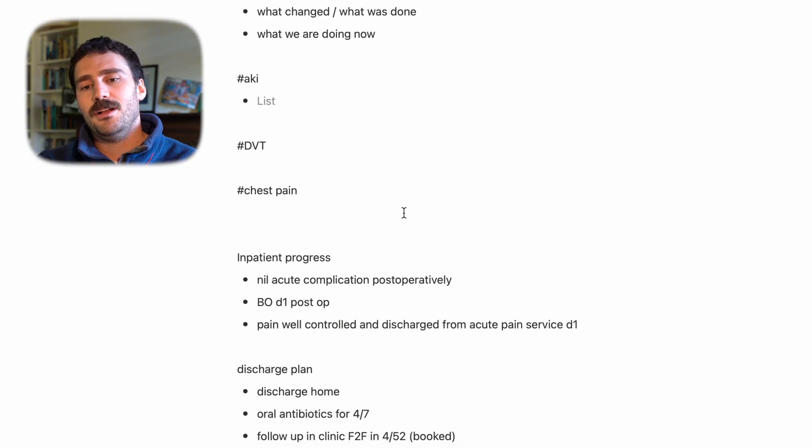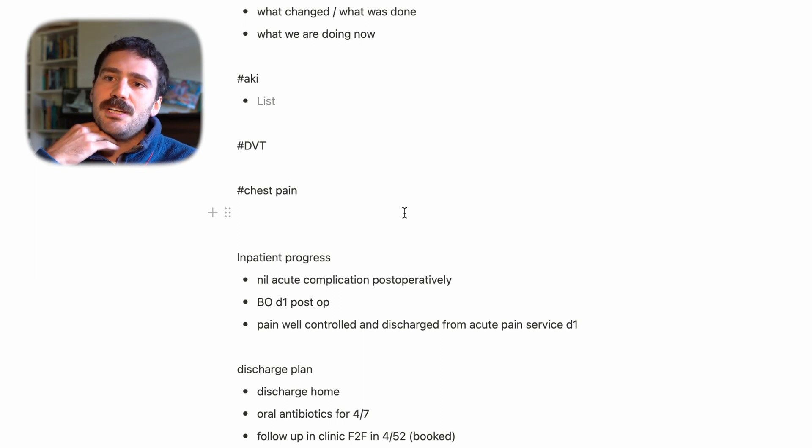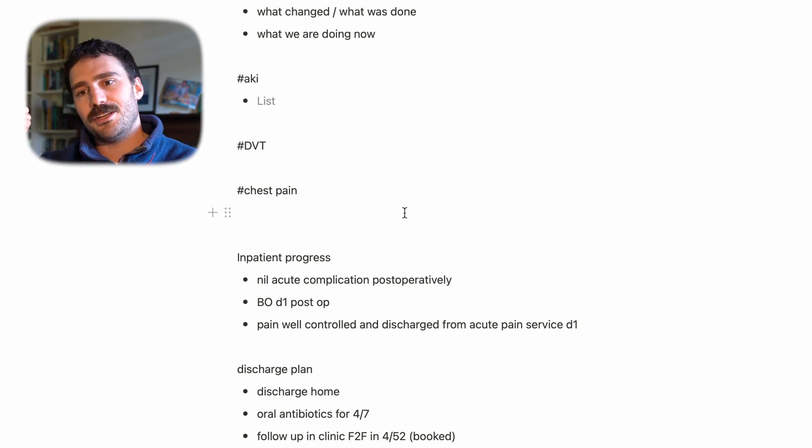Another thing I used to include when first starting out was all the blood tests, results, and imaging. Now I only include those if they're really relevant to the ongoing care of the patient.